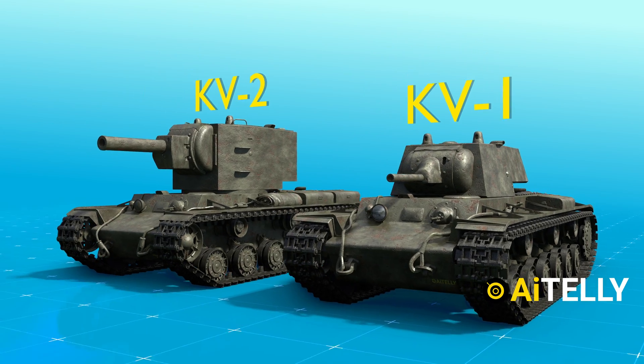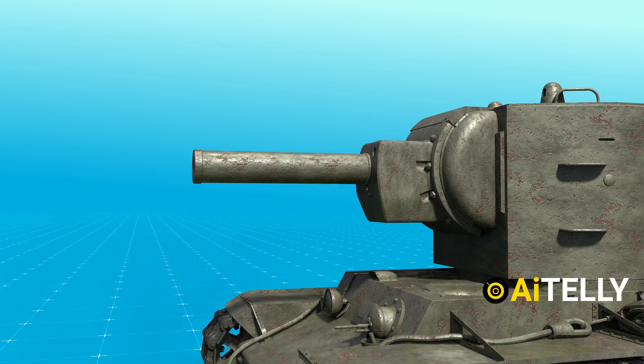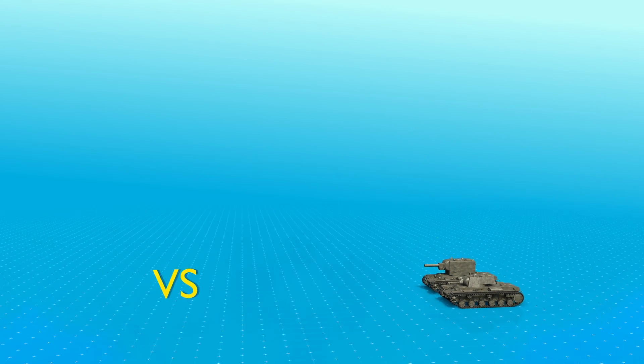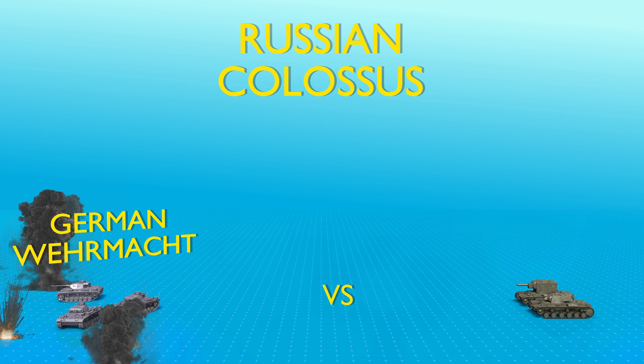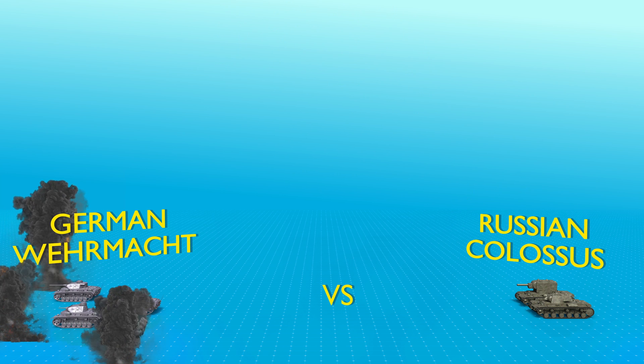Even a single KV-1 or KV-2, supported by infantry, might halt German forces in some situations. The German Wehrmacht rarely used tanks against the KV at the period, since their own weaponry was unable to deal with the Russischer Koloss, or Russian Kolossus.